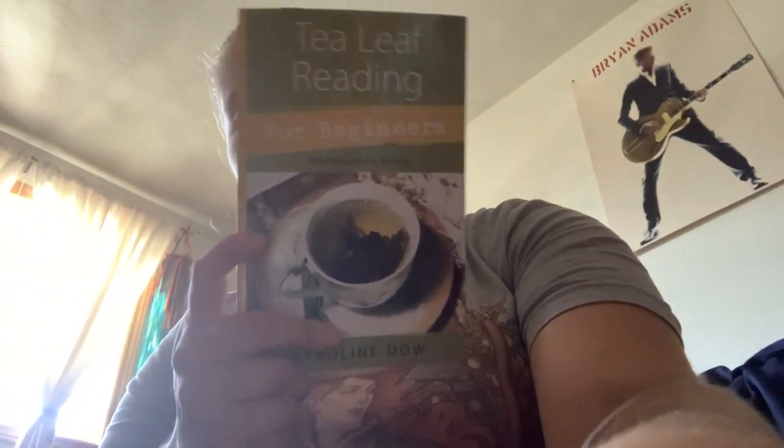Got a Tea Leaf Reading for Beginners book by Carolyn Dow — so another book on my TBR pile. It's on the verge of like 290 pages, but seems like a good read.